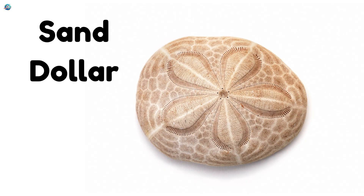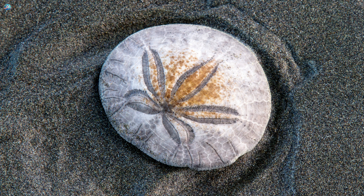Sand dollar. Sand dollars are flat, round sea creatures that look like coins lying on the sandy ocean floor.